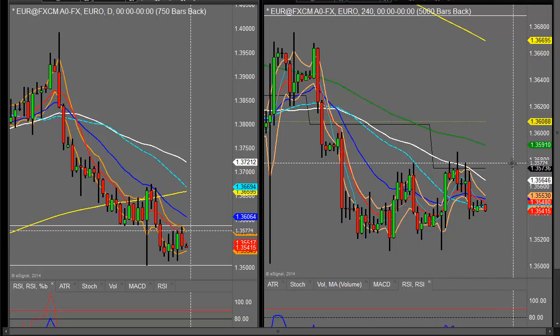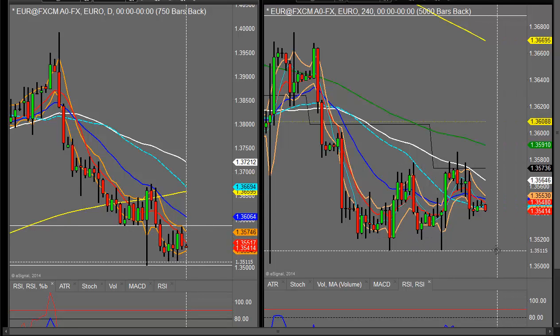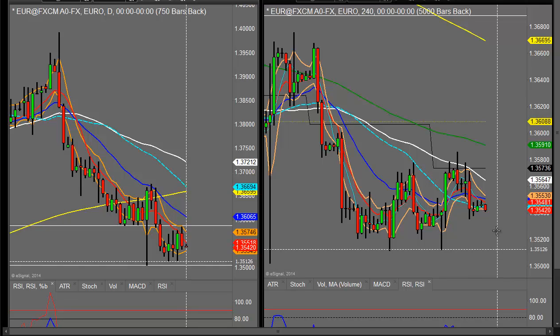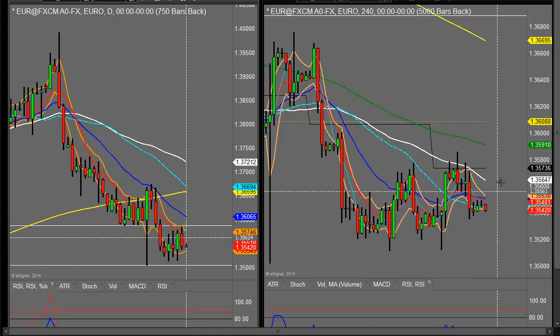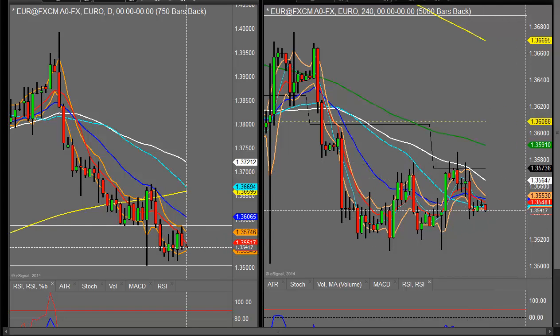Looking at the four-hourly, it's not really given too much away. There are some key areas — looking at the 135.77 sort of area, and then 135.12 is the key support area somewhere in that region, which may just provide support at the moment. Looking at this four-hourly picture, to me it looks a bit bearish — you've got this bear flag sitting here which could see us come back and test those lows once again.